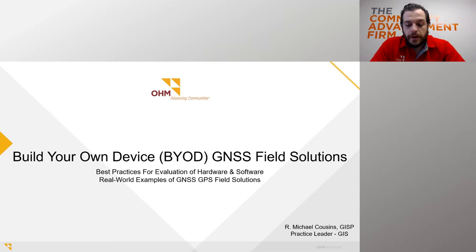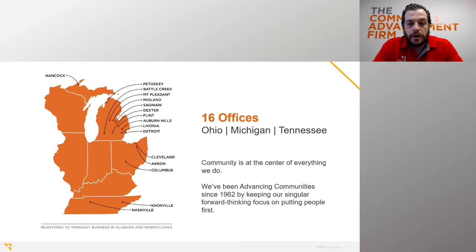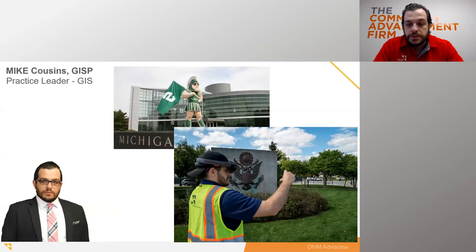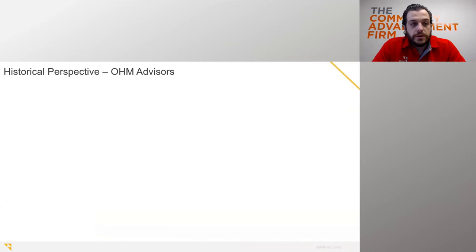I'll give you a background on OHM, what we do, some best practices, evaluations, lessons learned, and a historical perspective on how we use GPS receivers for various projects with real-world examples. OHM has 16 offices across Michigan, Ohio, and Tennessee, with many disciplines — GIS is integrated across all of them. I'm the practice leader for GIS at OHM, overseeing all GIS and innovative technology solutions. I went to Michigan State University. Part of my job is providing innovative solutions to clients and developing solutions internally to increase efficiencies. We like to push boundaries and think outside the box.